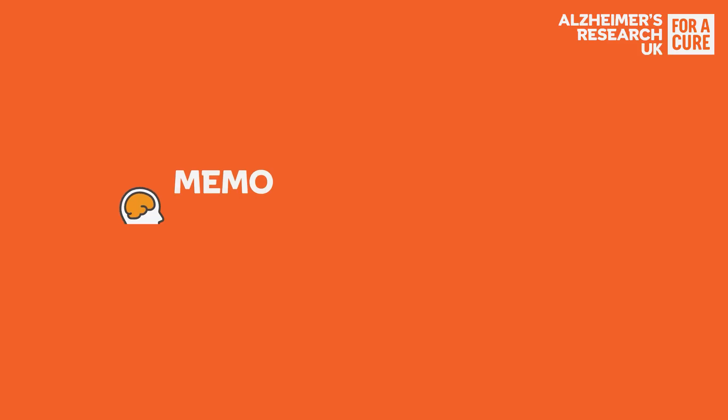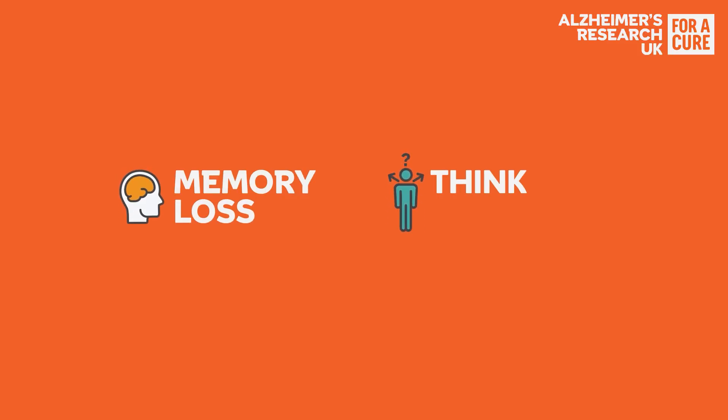Sometimes a person can have more than one disease causing their dementia, and this is called mixed dementia. Each disease that causes dementia has its own specific set of symptoms, but some symptoms such as memory loss and thinking problems can be common in lots of different types. Sometimes a doctor may diagnose someone as just having dementia, but this isn't as helpful as knowing the underlying disease that they've got.